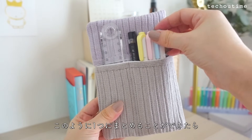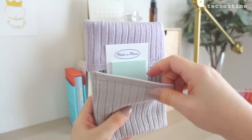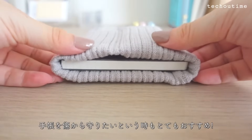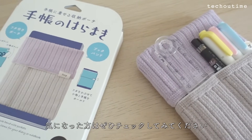対応する手帳サイズはA6とB6とのことで、手持ちのA6サイズで試してみようと思います。手帳にすっぽりかぶせるとブックバンドとしても使えるようです。このように一つにまとめることができたら、外出先でもお家でもとっても便利ですね。本当にこのニットすごく柔らかいです。手帳を傷から守りたいという時もとてもおすすめ。気になった方はぜひチェックしてみてください。